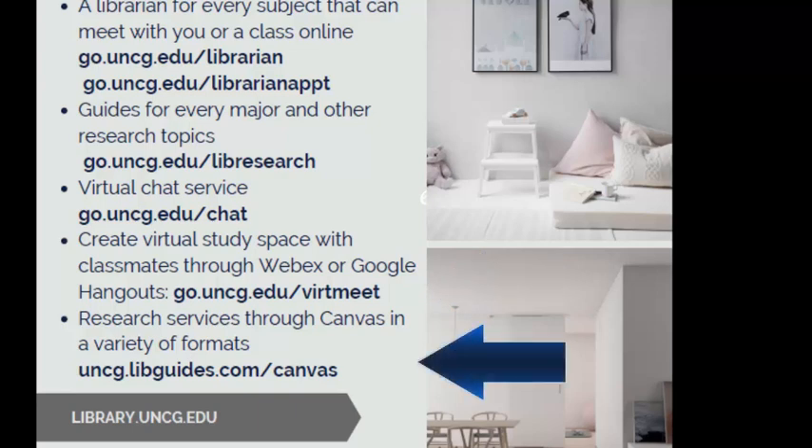And lastly, you might see us in Canvas. Sometimes these research guides are in there, and sometimes we're a librarian enrolled in your class.